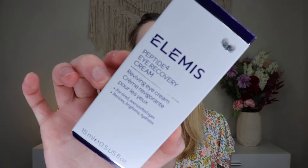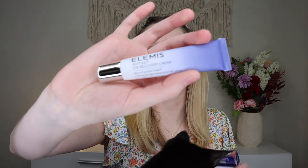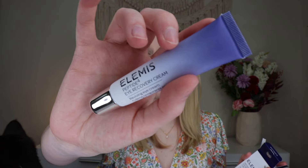The first thing I'm pulling out is a full-size product from Elemis — this is their Peptide for Eye Recovery Cream. This retails for $50 for 15 milliliters. Mumu's here for the unboxing as usual; it's very exciting for her. I do like Elemis skincare, and it's a nice eye cream. I do need a new eye cream so I'm excited for this one. I feel like I've gotten this before, but I get so many products that I can't always try them. This is a nice full-size product to get in the box — of course, not as exciting as Charlotte Tilbury, but I'll take it.